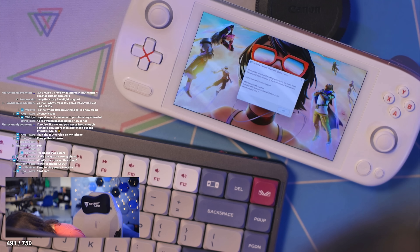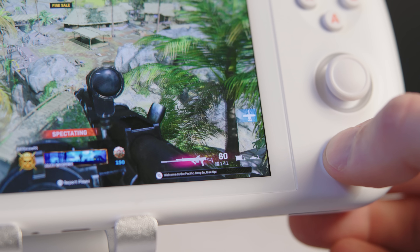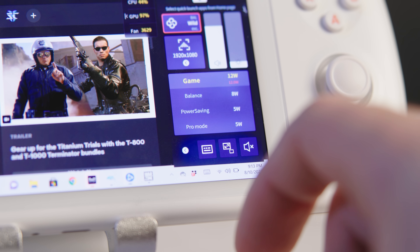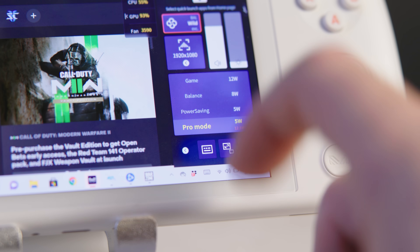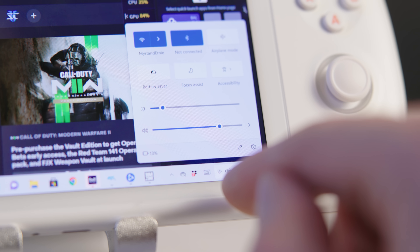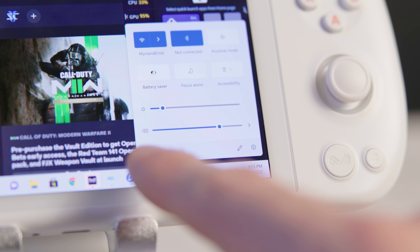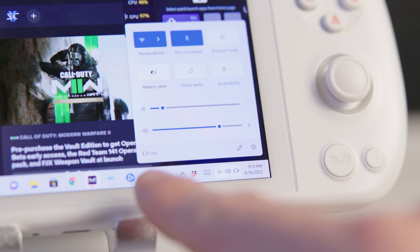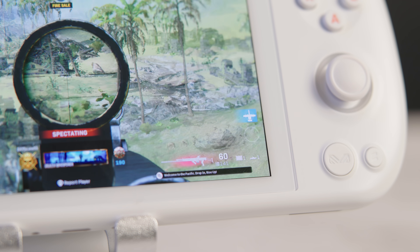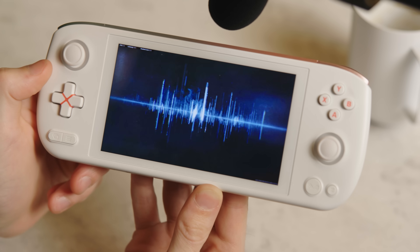Then you can go ahead and install the games you're looking to play. Just like the older, more expensive Aya Neo, this thing has multiple processor and fan modes. If you're playing a less power-intensive game, you can scale the processor and fan back. All my testing was done at max because I was always trying to push this thing to its limits. I had it on for about an hour and a half and we were already at 13% battery.